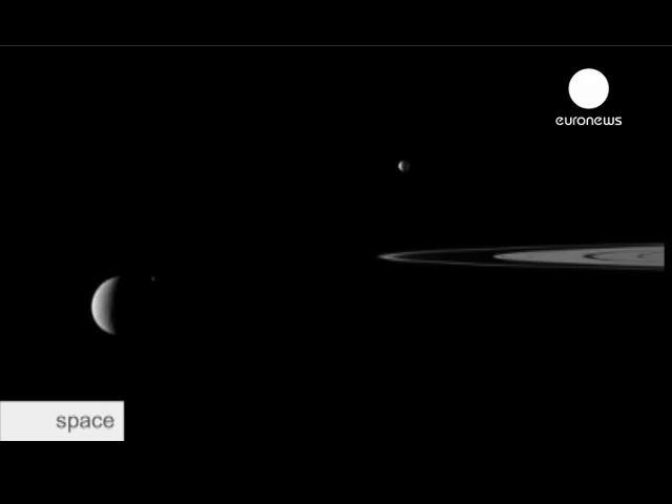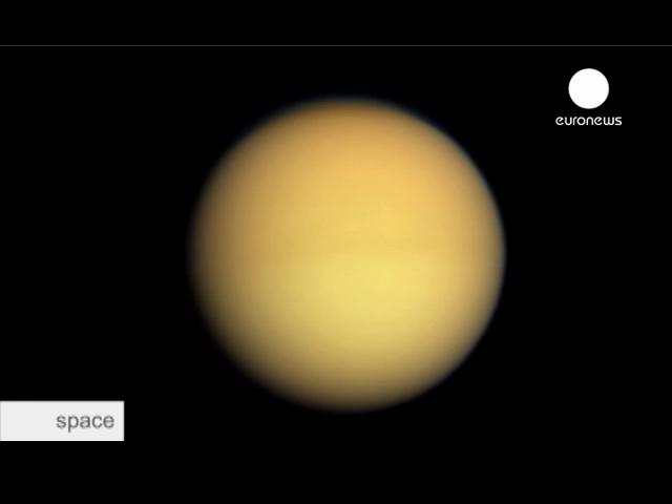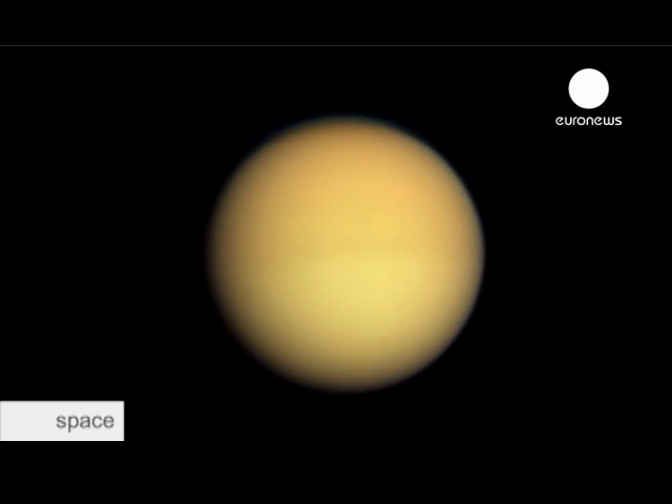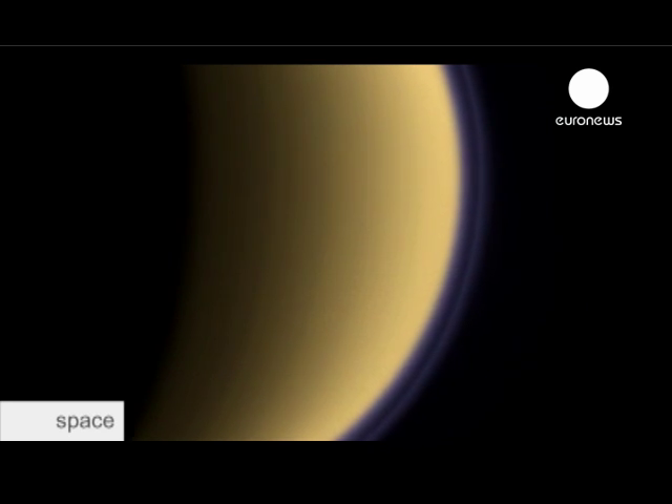62 moons have been counted so far. One of them, in particular, is of interest to astronomers. Saturn has the jewel in the crown, namely Titan. Titan is the only moon with an atmosphere, really, that in any way resembles the Earth. It is impossible to see through this atmosphere composed primarily of nitrogen.